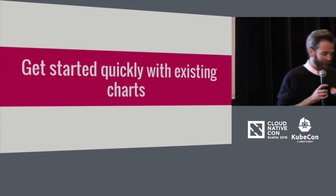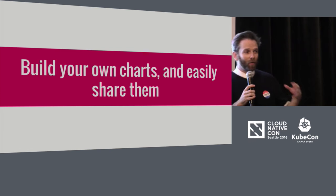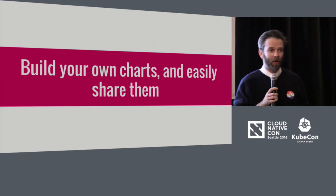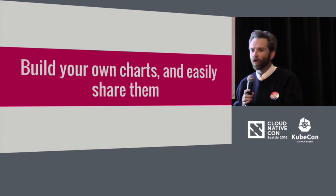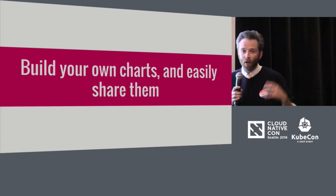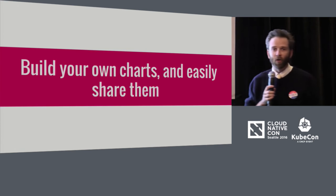Some of you are not IKEA shoppers — you're furniture makers. When we went to build the chart format, the chart language, and the template language, we intentionally designed something that would let you dive all the way into the Kubernetes resource types. We don't layer on constraints or restrict you to particular resource types — we give you all those furniture-building tools. We built a system that made it easy for domain experts to share their charts with others, whether sharing internally with your team or contributing to the stable repo, or starting your own organization's repo.